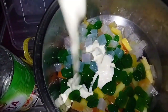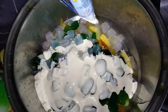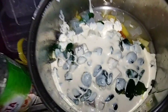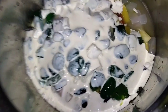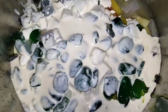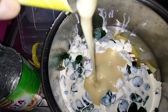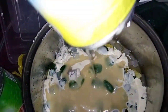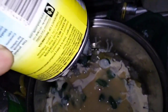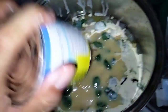We put our Nestle cream, balit lang po yung ating — tapos lalagyan pa sya natin. Ayan, condensada pampalapot. Ayan.